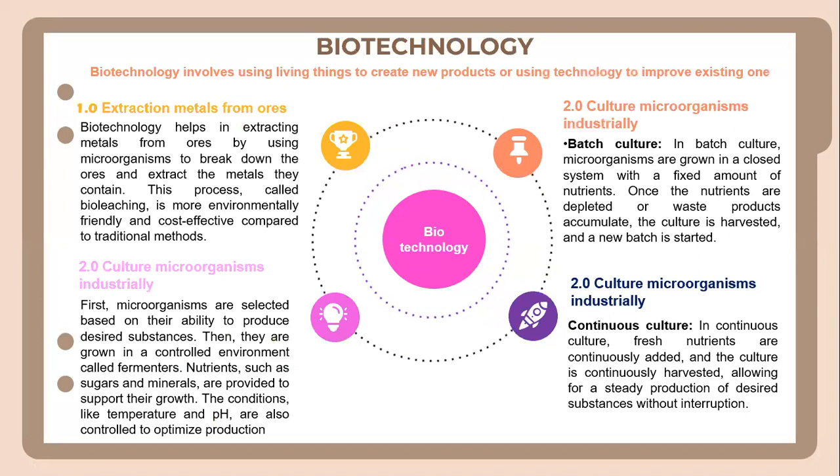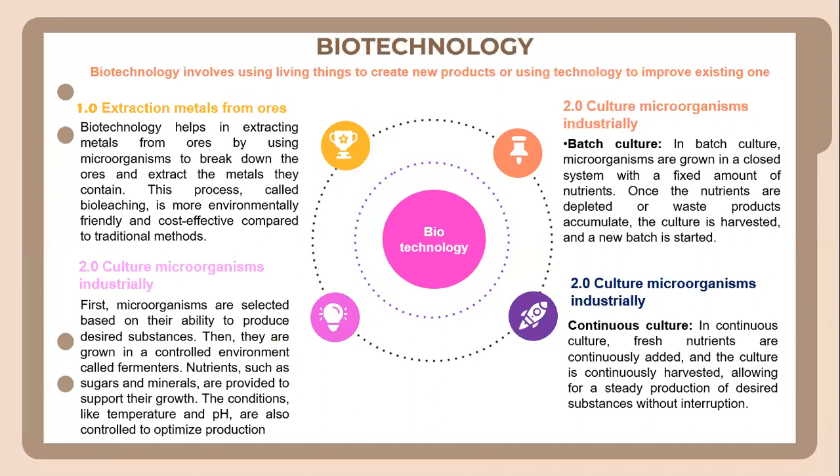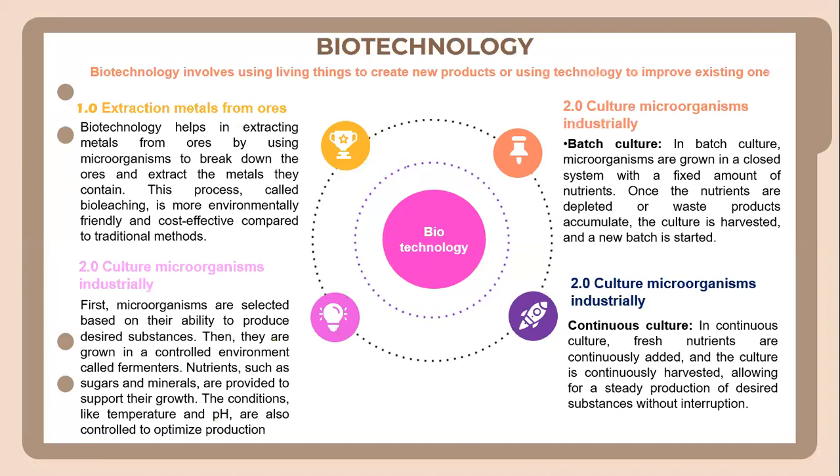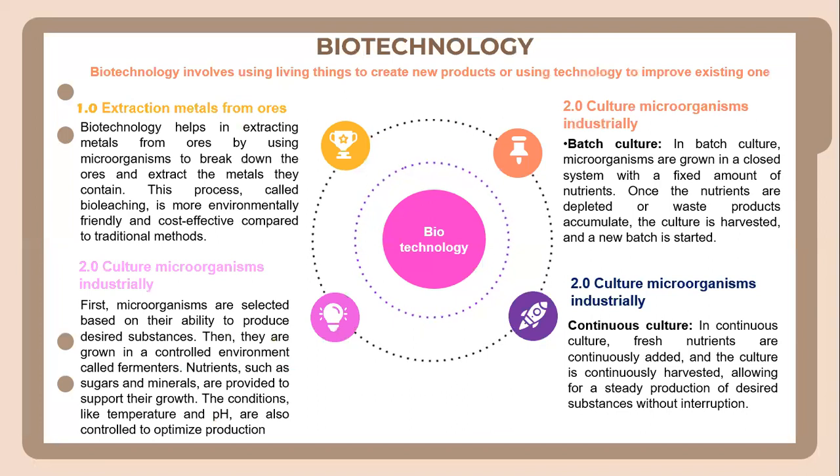In terms of culturing microorganisms industrially, microorganisms are selected based on their ability to produce desired substances. Then they are grown in a controlled environment called fermenters. Nutrients such as sugars and minerals are provided to support their growth. Conditions like temperature and pH are also controlled to optimize production.